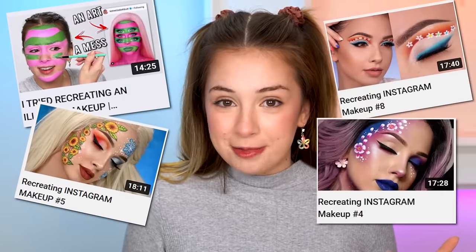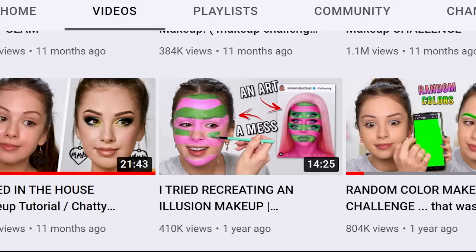Hello lovely people! Today I'm doing one of my recreating Instagram makeup videos. I haven't done one of those in a while — it's been a year. Look at my horns — it's raw inside, but it's actually a cake. I hope you guys enjoyed this mixed content; I'm having so much fun filming it, and I read your comments.